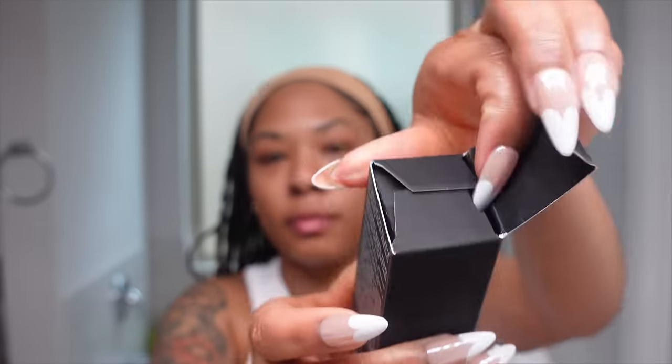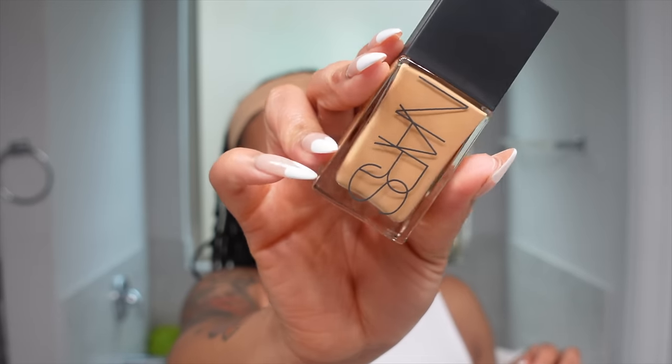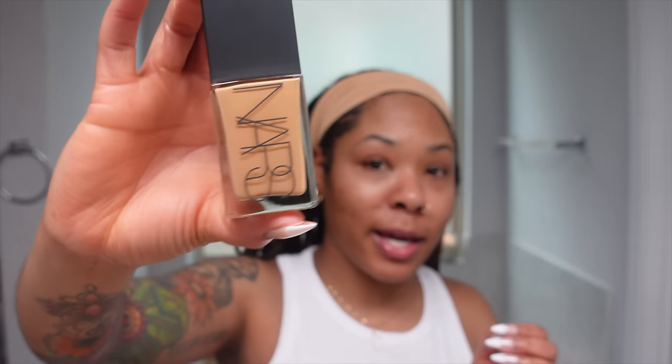I've been using the Lancôme Teint Idole foundation for about two and a half to three years and I have not changed up my foundation in three years. I was looking to try something new, and since I've been using the NARS radiant creamy concealer for so long, I thought why not graduate to the NARS foundation. Here we have the NARS light reflecting foundation in shade medium six Aruba. It says it improves skin radiance by 61% and provides a more even skin tone by 93%. With my hyperpigmentation, I really love anything that balances and clears the skin.